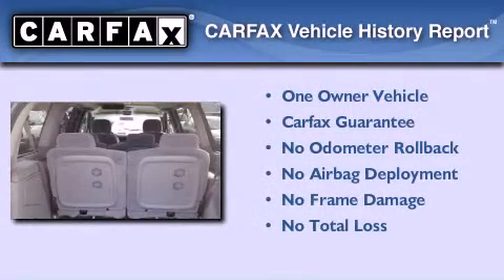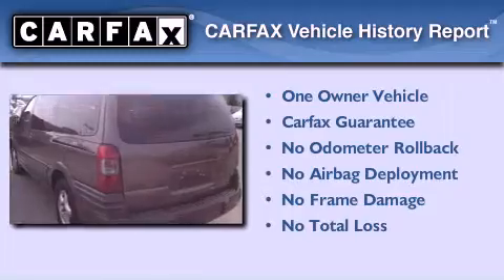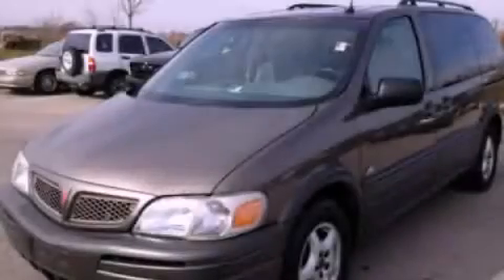This Pontiac has had only one owner, and it qualifies for the Carfax buy-back guarantee. Contact us today and schedule your opportunity to see this automobile in person.